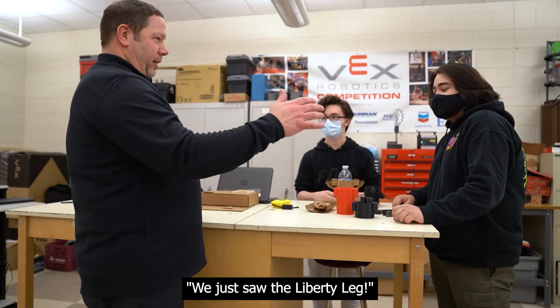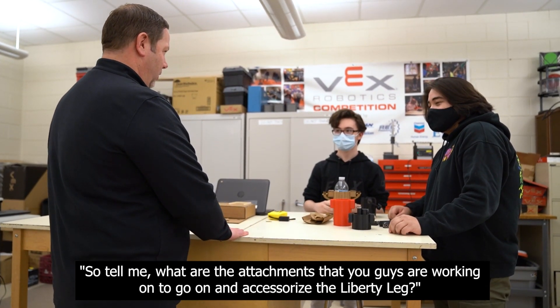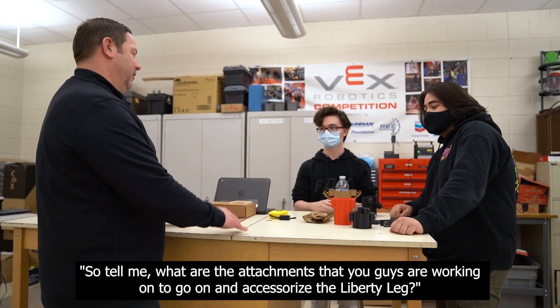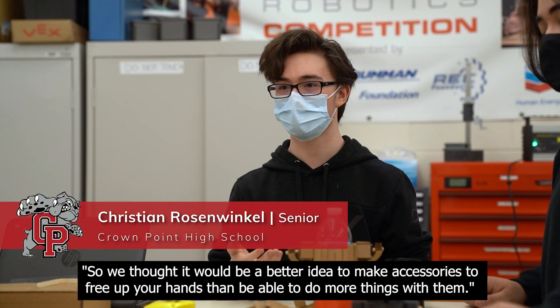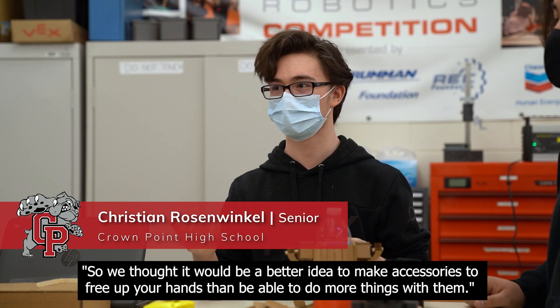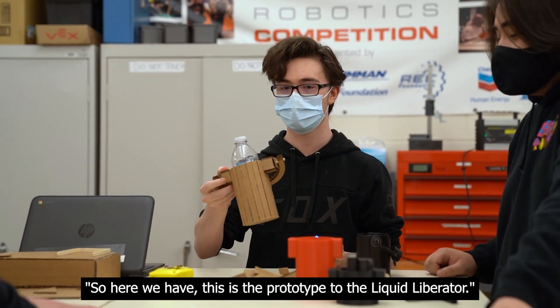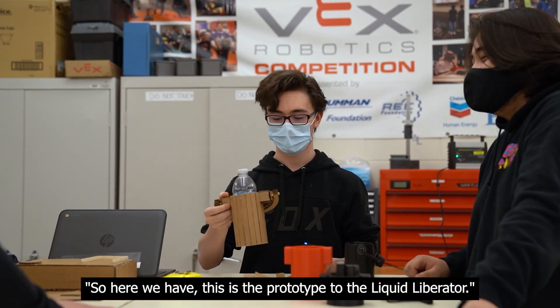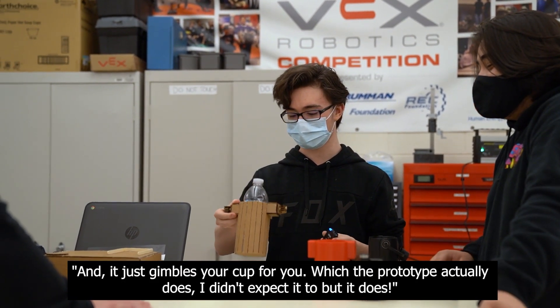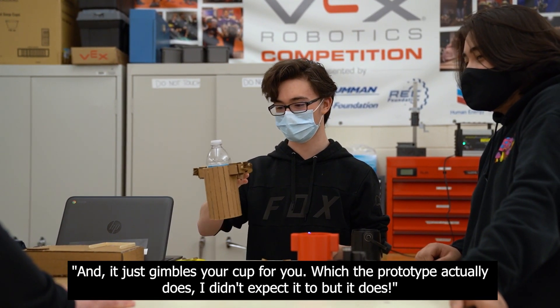We just saw the Liberty Leg. So tell me, what are the attachments that you guys are working on to accessorize the Liberty Leg? We thought it would be a better idea to make accessories to free up your hands and be able to do more things with them. Here we have the prototype for the Liquid Liberator. It gimbals your cup for you, which the prototype actually does — I didn't expect it to, but it does.